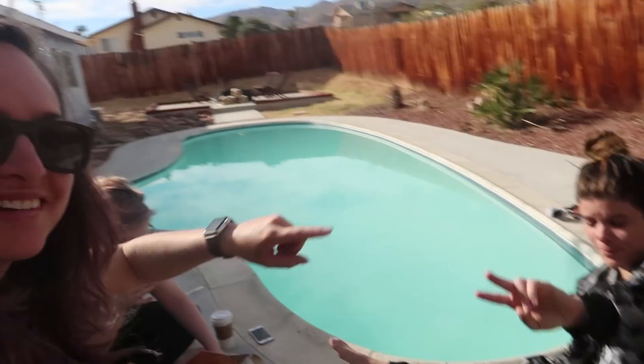Welcome to a new travel vlog. Yesterday we drove from San Diego up to Joshua Tree and I'm here with Nicole and Alexis. We're just in the desert for the weekend.